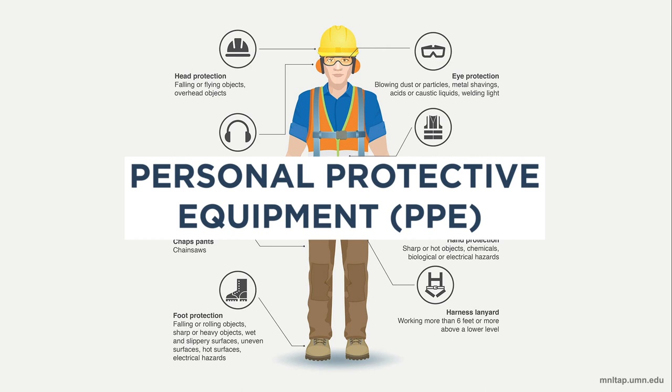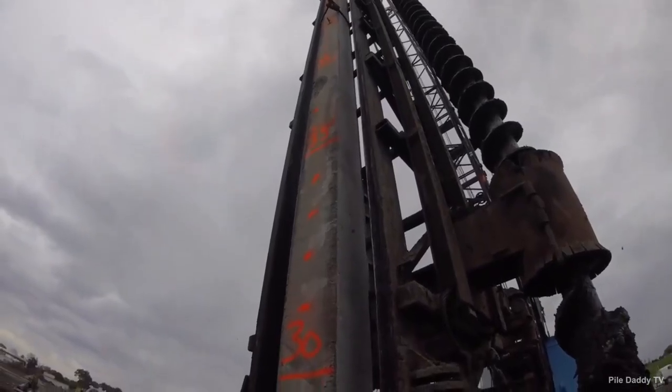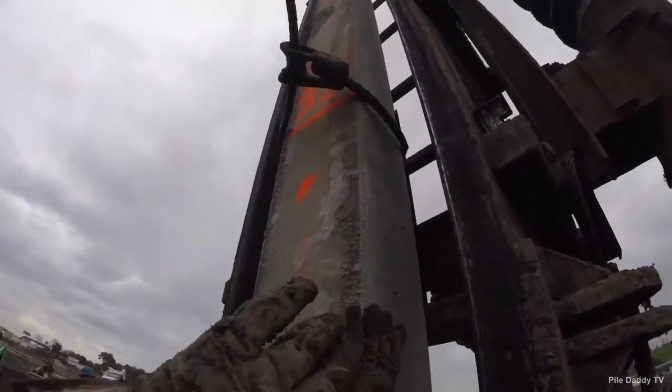Personal protective equipment, or PPE, includes safety equipment like hard hats, earplugs, and safety glasses — everything worn by workers to protect them from potential hazards during the driving process. It's important to note that all of these components of the driving system have an effect on the performance of the hammer and how the hammer transfers energy to a pile.